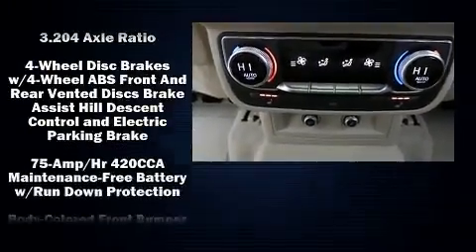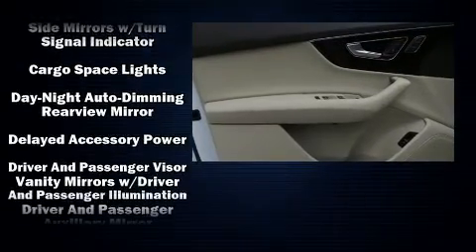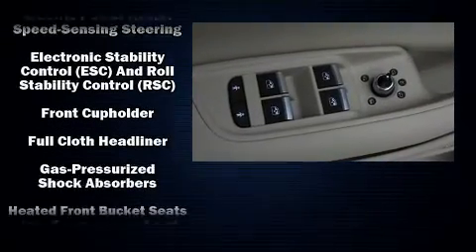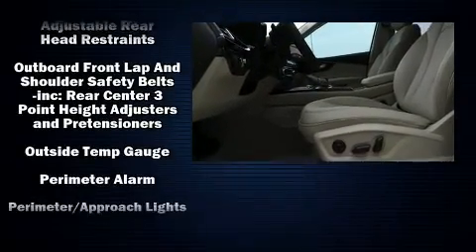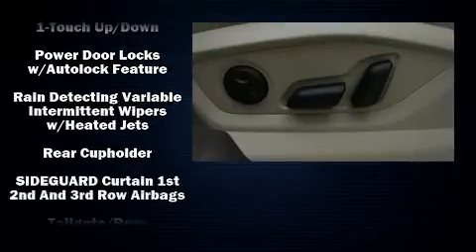For drivers who enjoy the natural environment, a power moonroof allows an infusion of fresh air. Audi ensures the safety and security of its passengers with equipment such as dual front impact airbags, head curtain airbags, traction control, brake assist, ignition disabling, and four-wheel disc brakes with AVS.